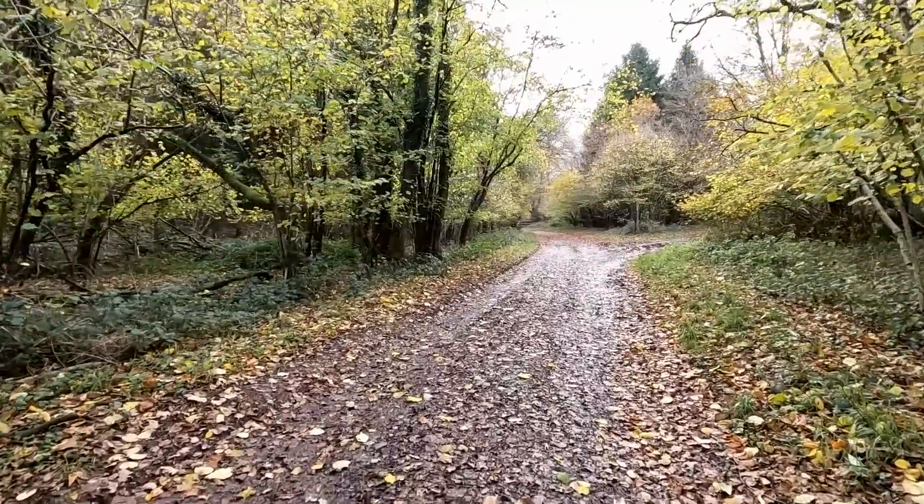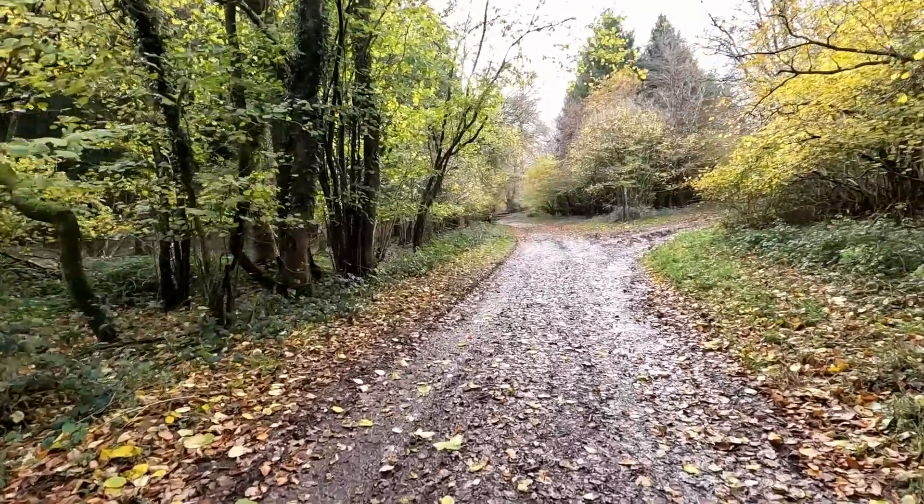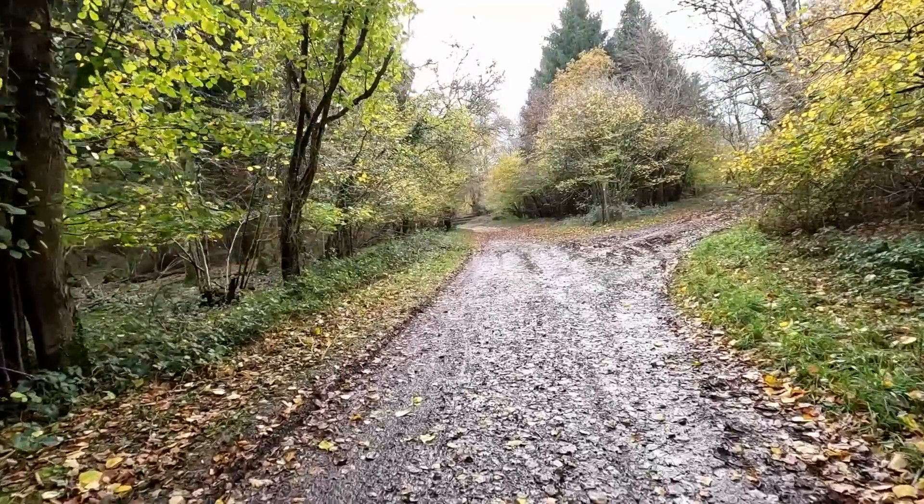We've come to some woods in North Dorset that we visited before. We're going to have a look at some mushrooms today, but it might have gone from being too dry to being too wet. We will see.